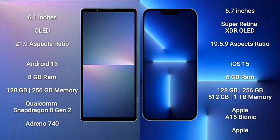iPhone 13 Pro Max runs on iOS 15. Sony Xperia 5 Mark 5 comes with 8GB RAM and 128GB or 256GB internal storage, with a Qualcomm Snapdragon 8 Gen 2 processor and Adreno 740 GPU. iPhone 13 Pro Max comes with 6GB RAM and 128GB, 256GB, 512GB, or 1TB internal storage, with an Apple A15 Bionic processor and Apple GPU.